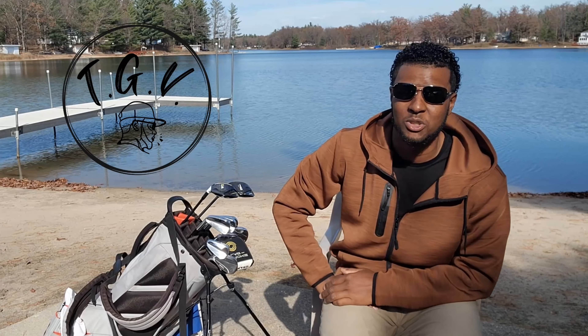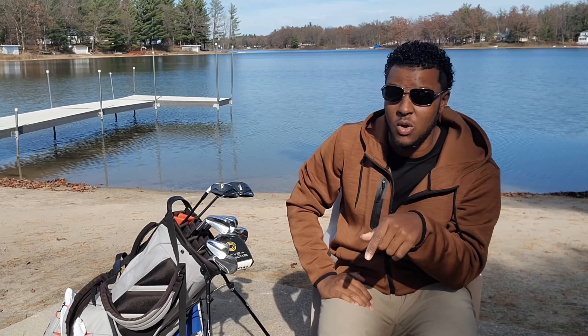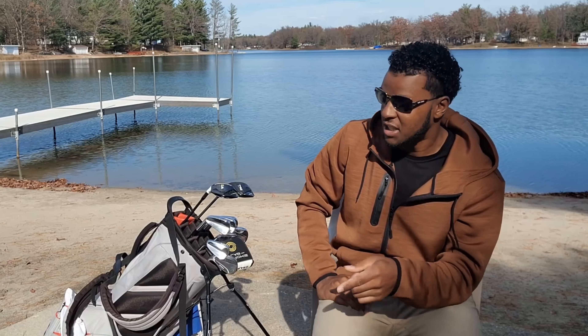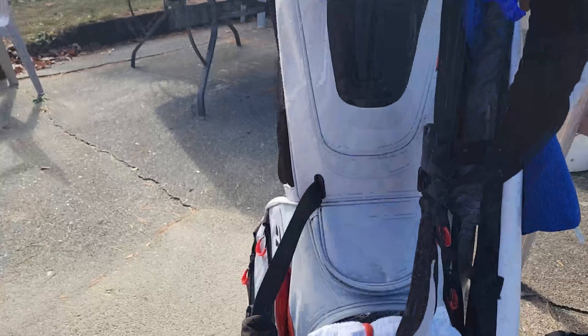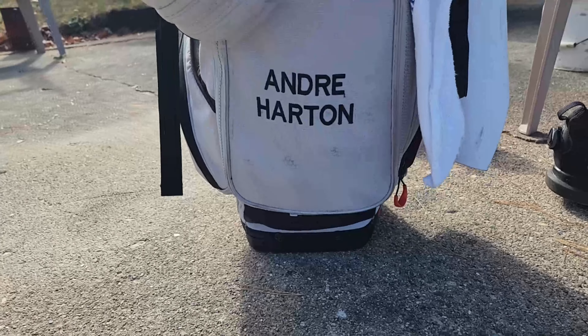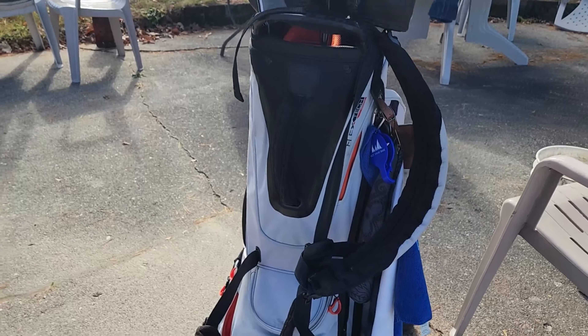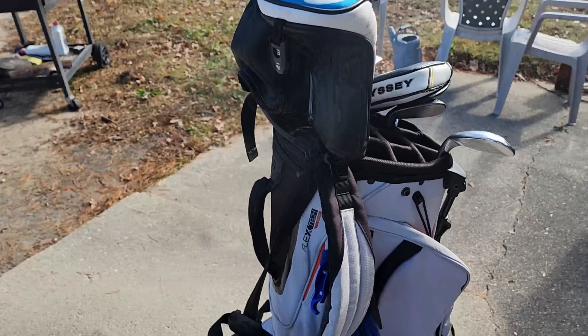Guys, what's good? Chuck with TGV here, coming at you with a different type of video. I'm about to give these clubs a bubble bath. My boy TK wanted me to do a drip check — what's in the bag check — that's going to be in the description. But before we get into this, shout out to my cousin for letting me get this bag. I was out of state at a golf tournament, my bag broke, and he had a second bag in his closet and just threw it to me. Appreciate you, cuz.